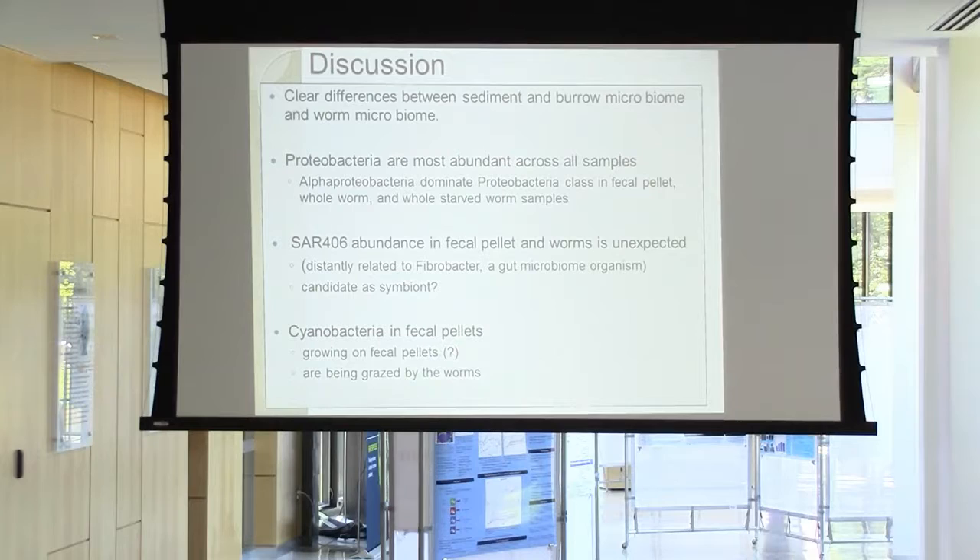We found a lot of cyanobacteria in fecal pellets. One interpretation is that these worms might be grazing on cyanobacteria at the surface of the sediment, and because their guts process things so quickly, you wouldn't see those in the guts but would see them in the fecal pellets, where they might just be growing. Another interpretation is that the program isn't perfect — what we're seeing might actually be chloroplasts from diatoms being actively ingested by these worms, since chloroplasts and cyanobacteria have the same 16S signature.